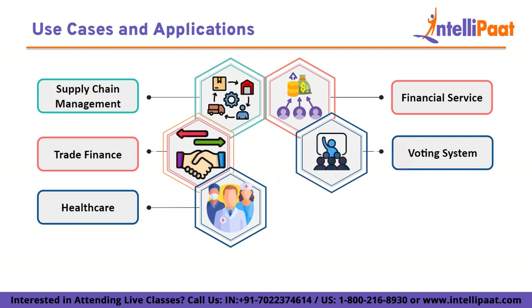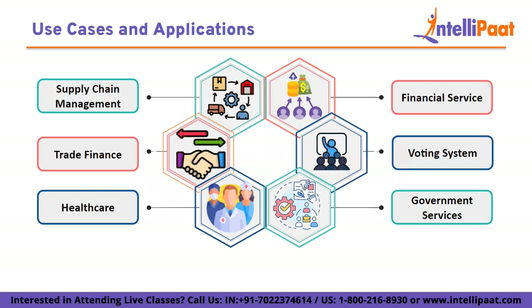Voting systems: Hyperledger Fabric can enhance the transparency and security of voting systems by recording votes on an immutable ledger, reducing the potential for tampering and fraud. Government services: Governments can use Hyperledger Fabric to enhance the efficiency and security of public services such as land registration, identity issuance, and tax collection. Its flexibility and focus on permissioned networks make it a versatile choice for creating tailored blockchain solutions that address specific business needs while ensuring privacy and security.